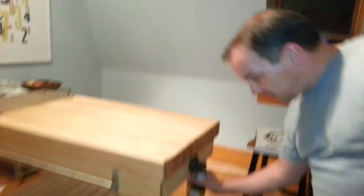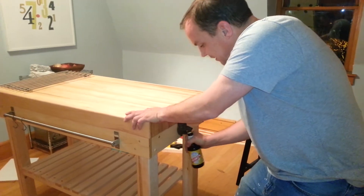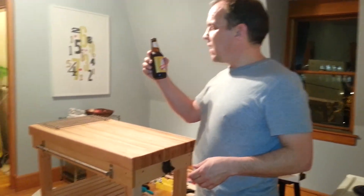I've got my beer bottle over on the end here. This is the first beer. Take the bottle! Okay, there we go.